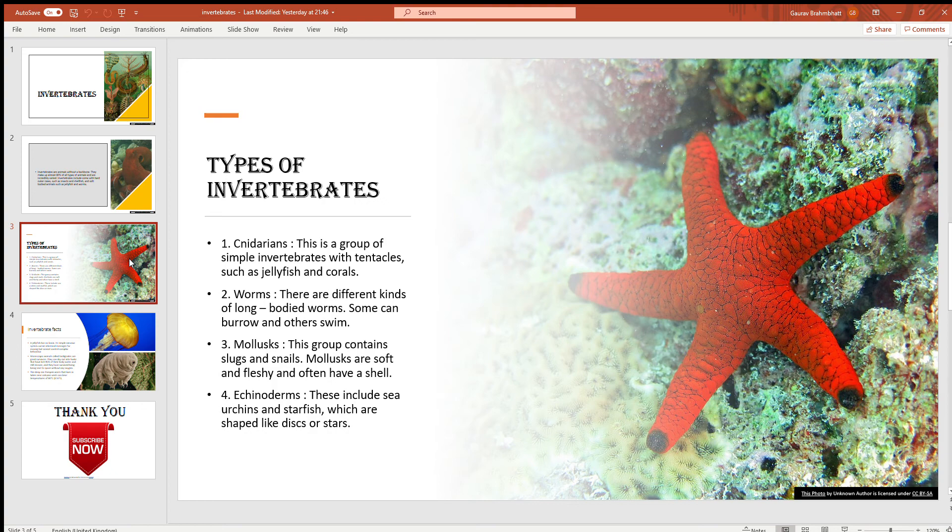Second, worms. There are different kinds of long-bodied worms. Some can burrow and others can swim. Third, mollusks. This group contains slugs and snails. Mollusks are often soft and fleshy and often have a shell.